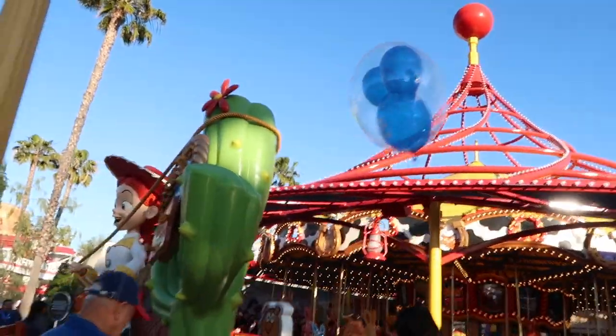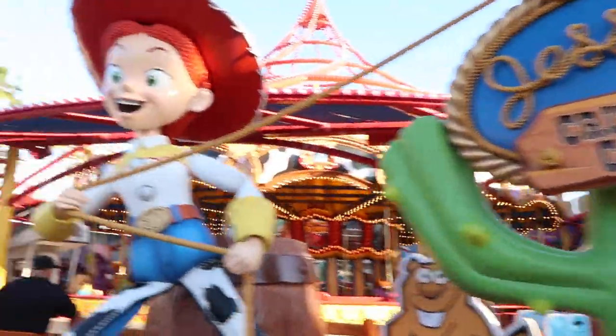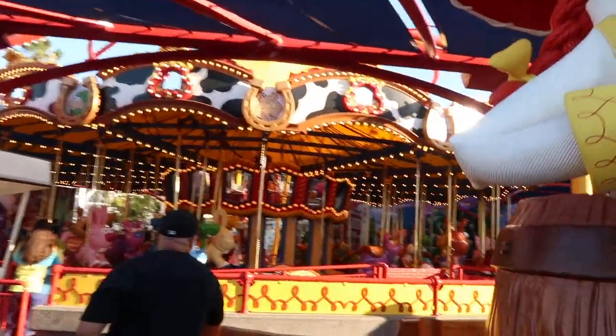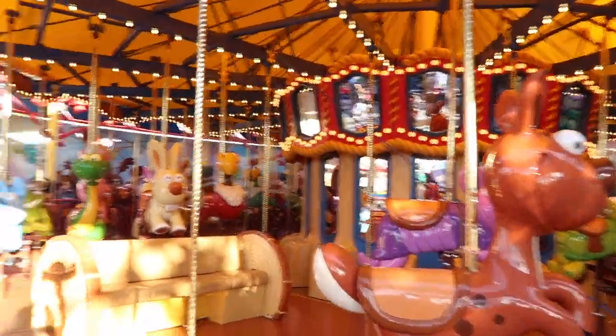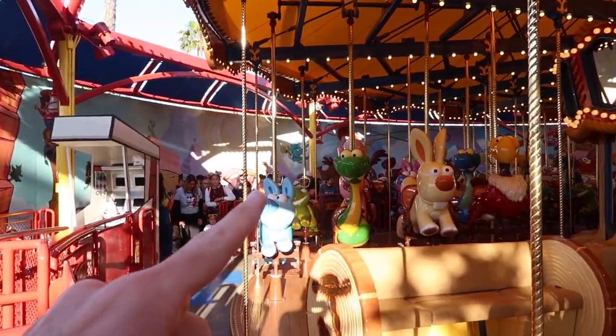One of the other new things at Pixar Pier is called Jessie's Critter Carousel. Look at her — she's got critters on a carousel. Look at how cute! Now I'm not going to get on this because I'm not a huge fan of carousels, but they are adorable. I love that little rabbit, the snake, whatever that is — adorable.